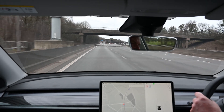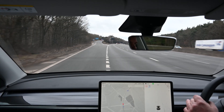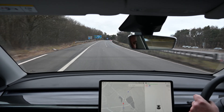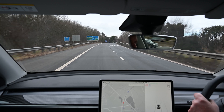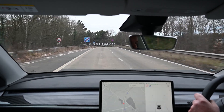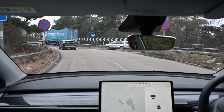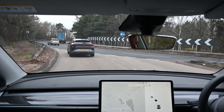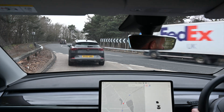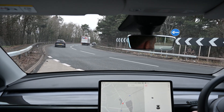Coming up to the motorway exit, we've indicated and that's knocked off the auto-steer function but left the speed function on. This is quite a nice feature — the autopilot speed side is now reducing the maximum speed in increments down, effectively slowing us down on the off-ramp. It's going to bring us virtually to a stop at the end of the slip road at the roundabout. The car will actually force us to stop, giving you the opportunity to take over control.